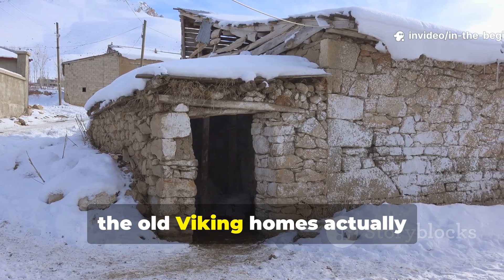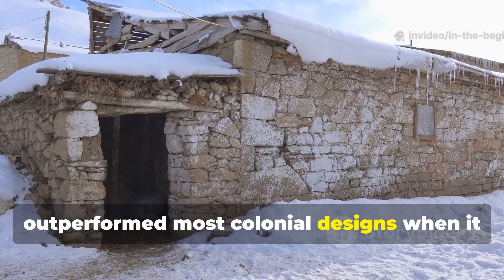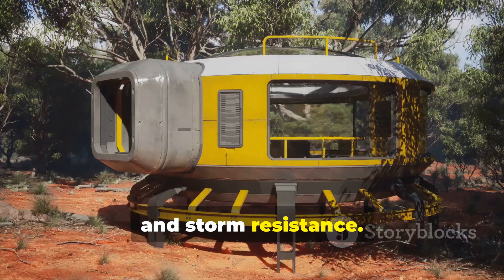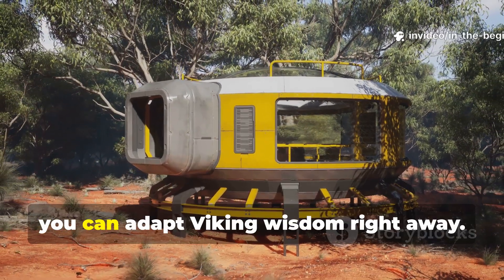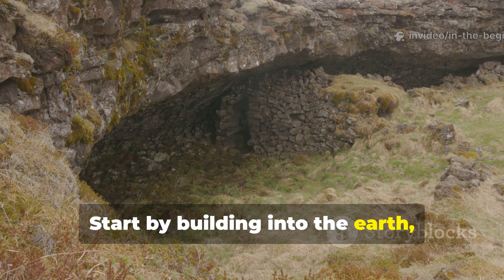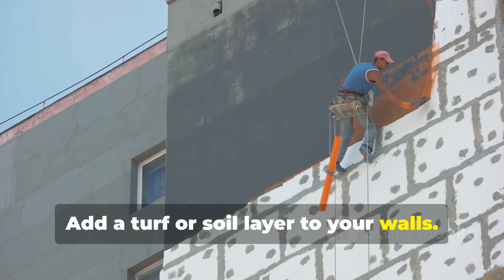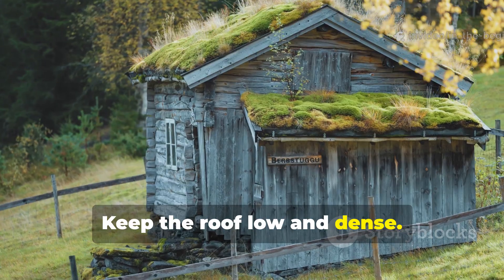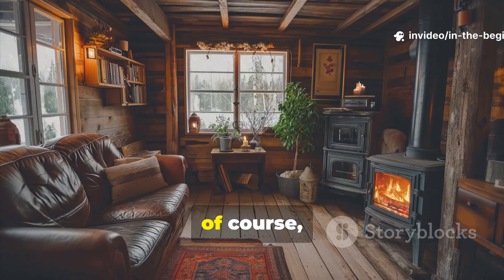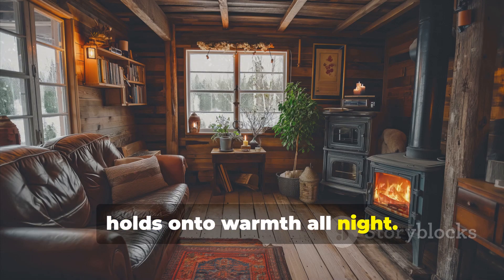Yet the old Viking homes actually outperformed most colonial designs when it came to heat, silence, and storm resistance. If you're interested in sustainable shelter design, you can adapt Viking wisdom right away: start by building into the earth, not above it. Add a turf or soil layer to your walls. Keep the roof low and dense. Create a recessed interior floor to trap heat. And use heavy materials inside so your home holds on to warmth all night.